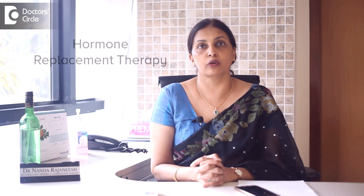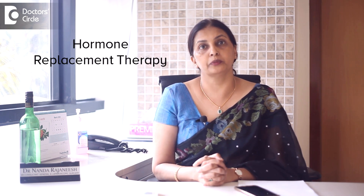Even after chemotherapy, we have hormone replacement therapy to protect against breast cancer if it is ER and PR positive. Hormone replacement therapies include Tamoxifen, Anastrozole, and Letrozole — these are the drugs that are being used, and they can only be used if you are ER and PR positive.